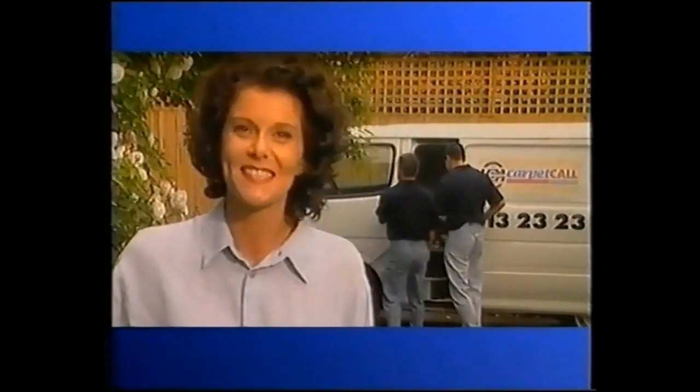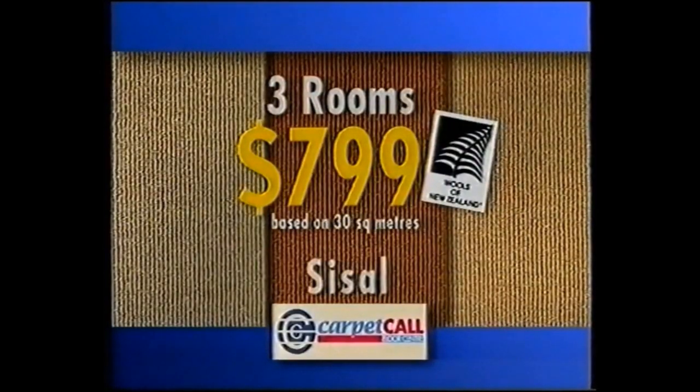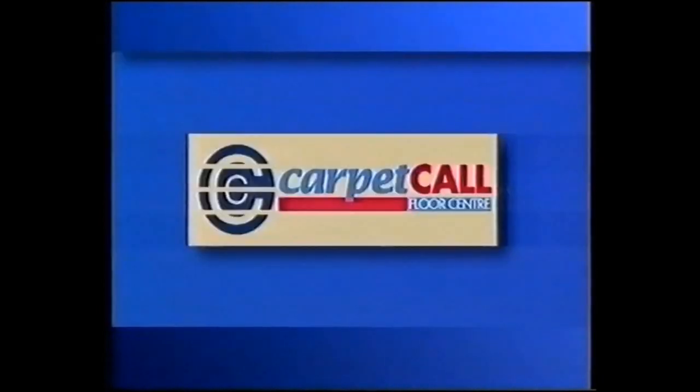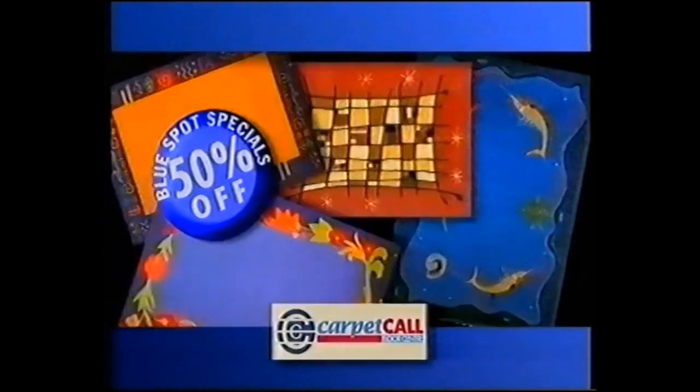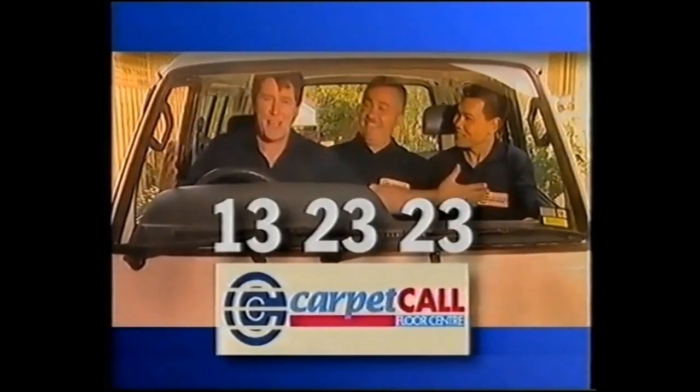So who do you call? Call Carpet Call to carpet three rooms of your home in warm plush or durable sisal for an amazingly low $799. Call Carpet Call for 50% off blue spot specials on our range of rugs. Call Carpet Call — the experts in the trade.